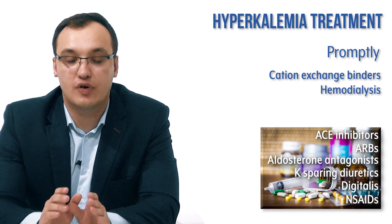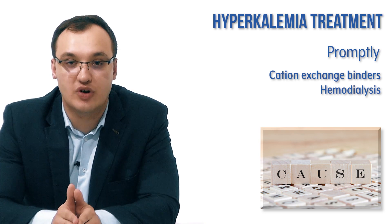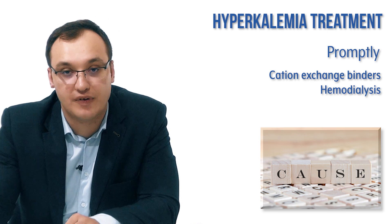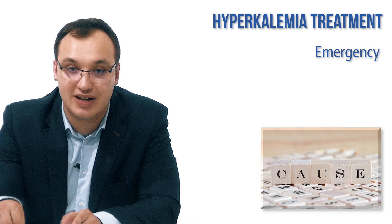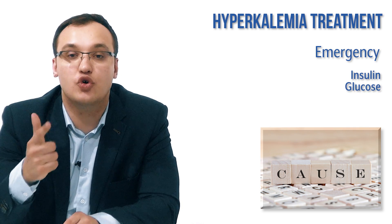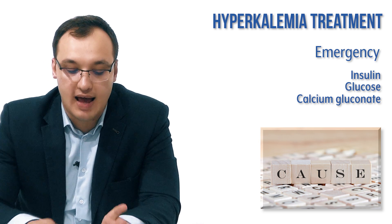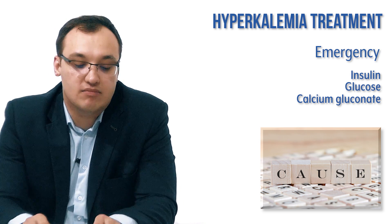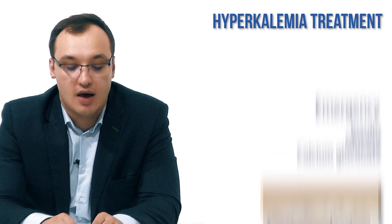It is also smart to find the underlying cause of hyperkalemia before starting treatment and reverse it if possible. However, in an emergency — levels above 6.5 with symptoms — there is no time to wait. If the cause is not found within minutes, start treatment immediately with insulin plus glucose and calcium gluconate.